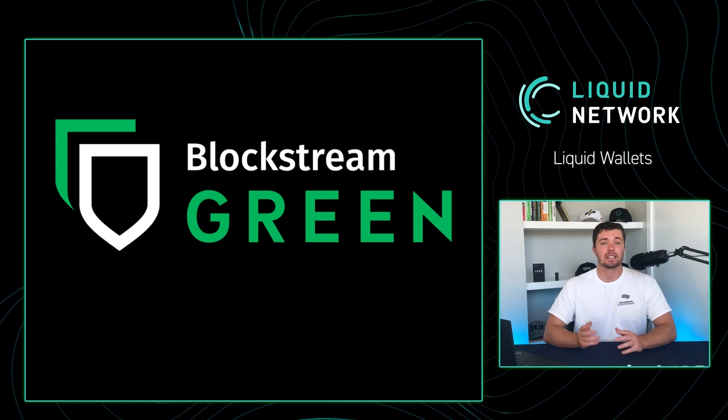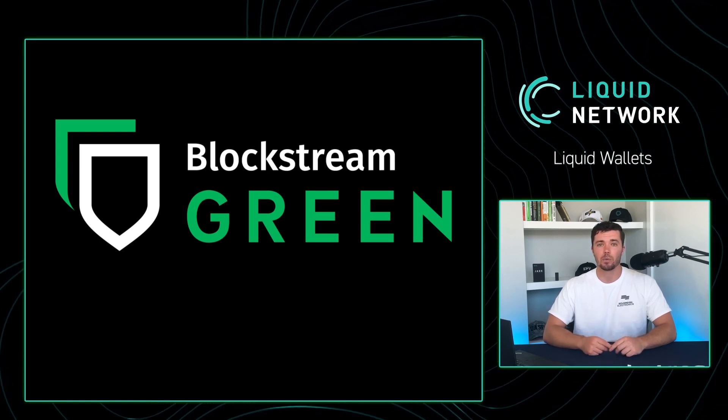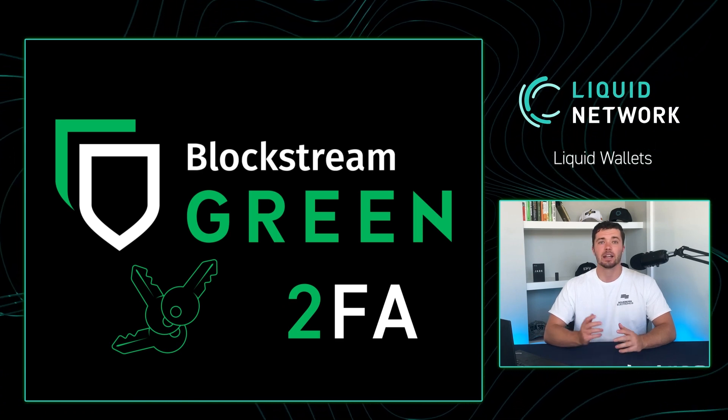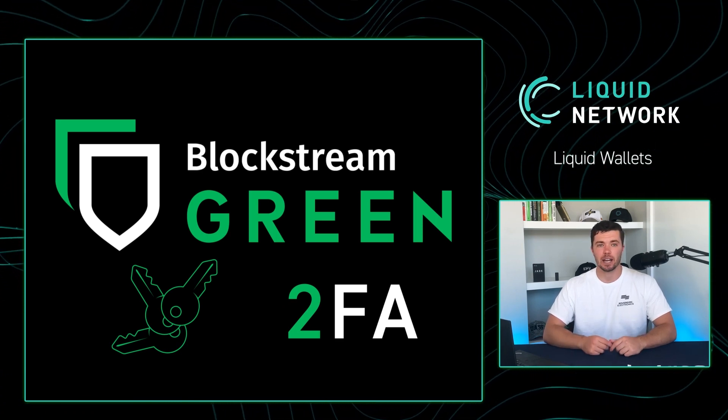Blockstream Green is a security and privacy-focused wallet with multi-sig and two-factor authentication from Blockstream. It is also compatible with the Blockstream Jade hardware wallet.